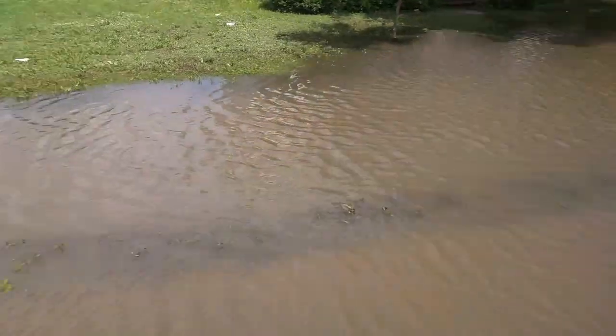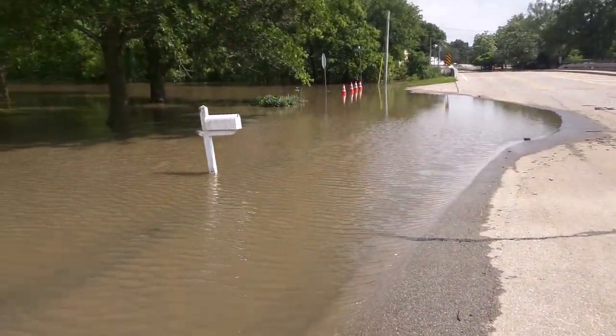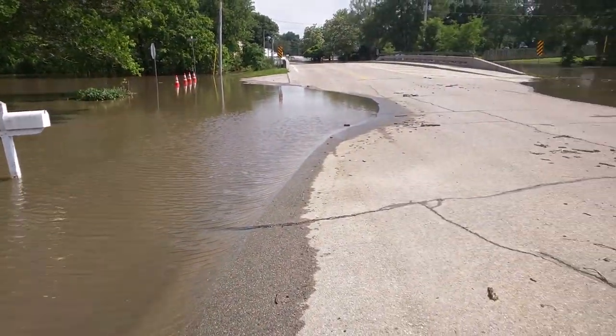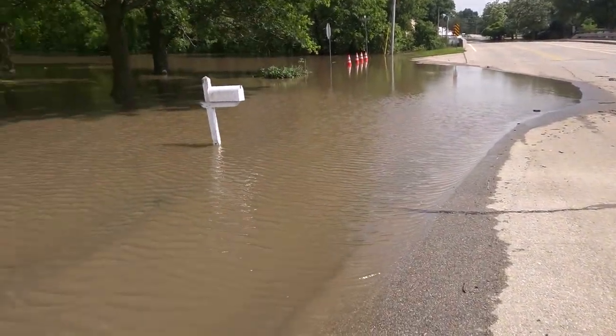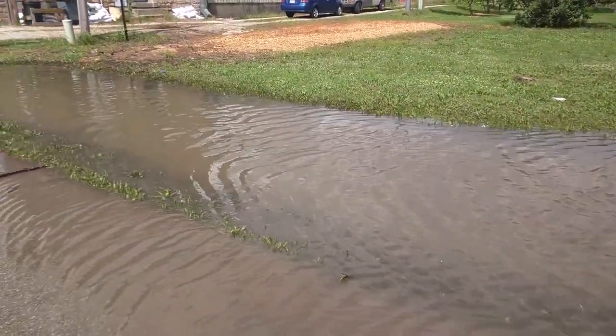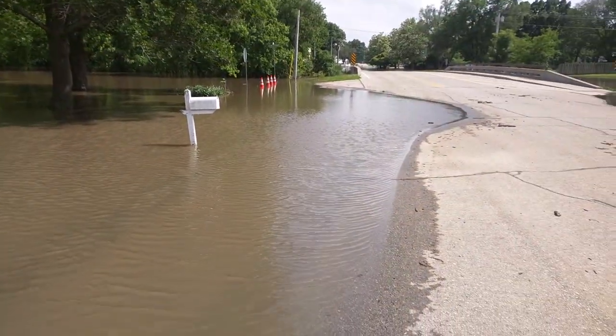On the water. We'll get into the basement when the water recedes and look around in there — we pretty much have a pool in our basement right now. Thanks for watching, and we'll keep everybody updated.